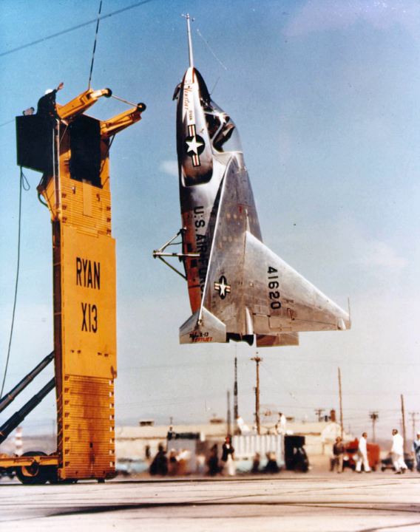Ryan conducted remote-controlled VTOL tethered rig tests from 1947 to 1950 and a flying rig in 1951. Ryan was awarded an Air Force contract in 1953 to develop an actual flying jet-powered VTOL aircraft, which was given the designation X-13. Two prototypes were built.